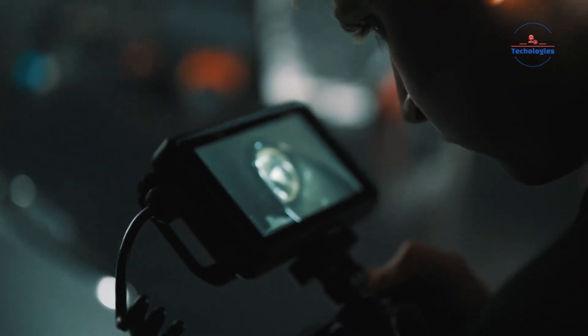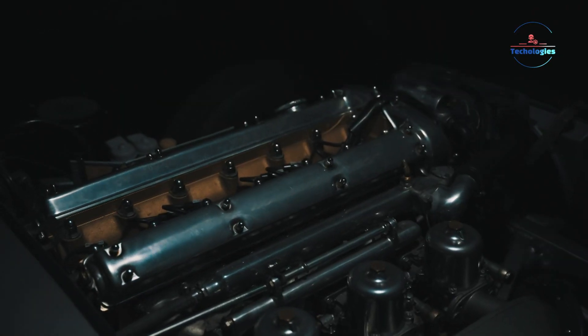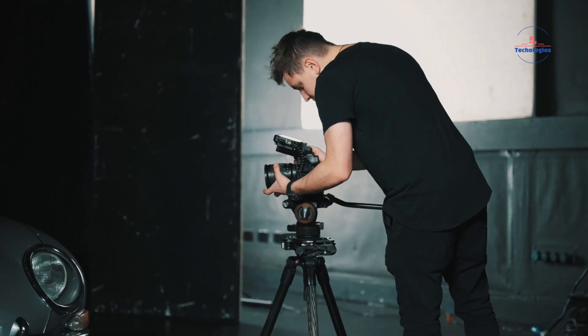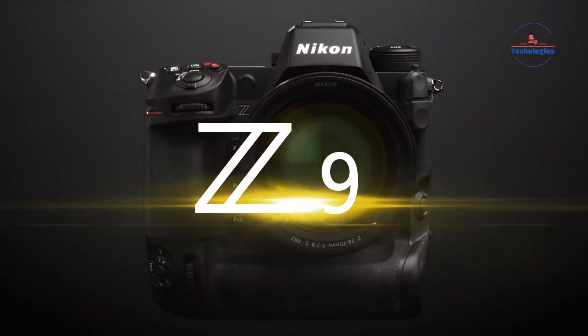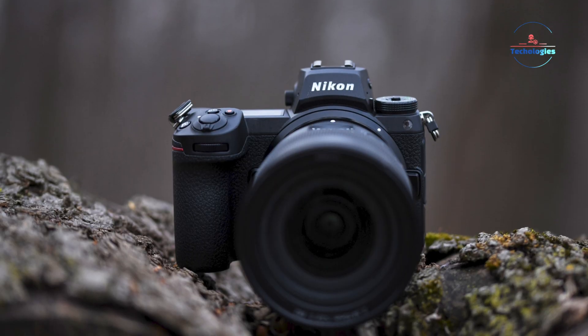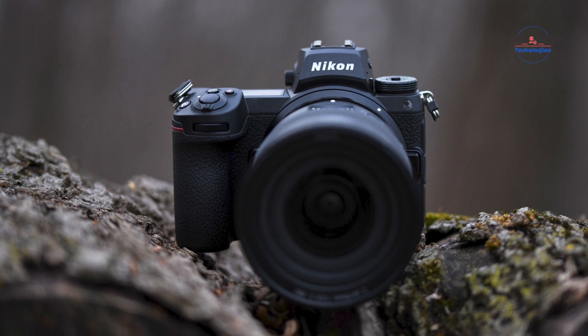The autofocus system is expected to receive a significant boost with a new, faster processor. Rumors suggest this could be the same powerful processor found in Nikon's flagship Z9 camera, which could lead to quicker subject acquisition and improved subject tracking performance — crucial when shooting fast-moving subjects like wildlife, sports, or even active children and pets.